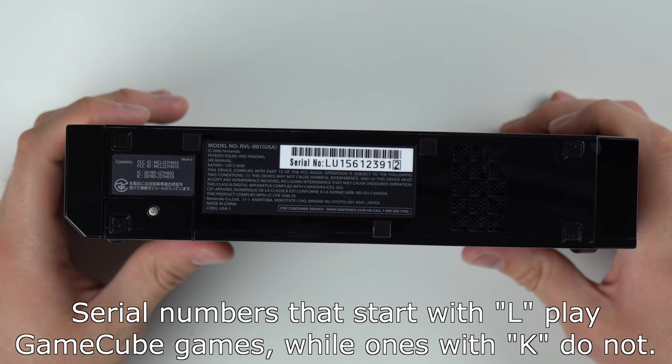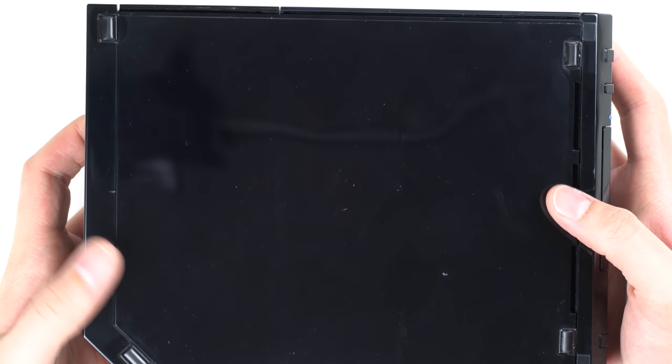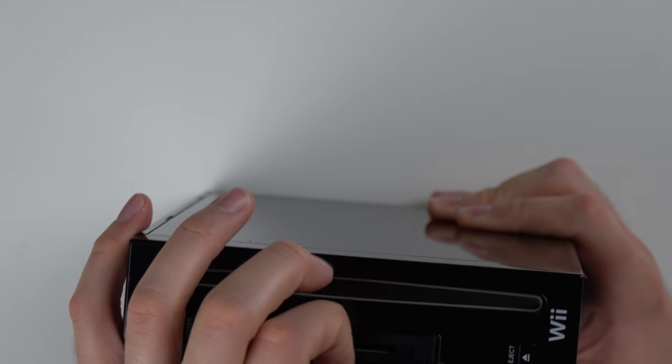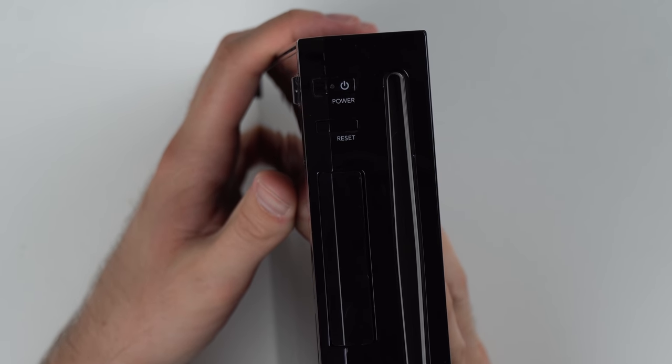Here on the bottom you can see the serial number and the model number, which is RVL-001 — I believe that's the OG model of the Wii. Both sides are glossy. There's one kind of mark right there but nothing bad, and here on the front just a little bit of debris I had to wipe off. Looks pretty good — can't complain.